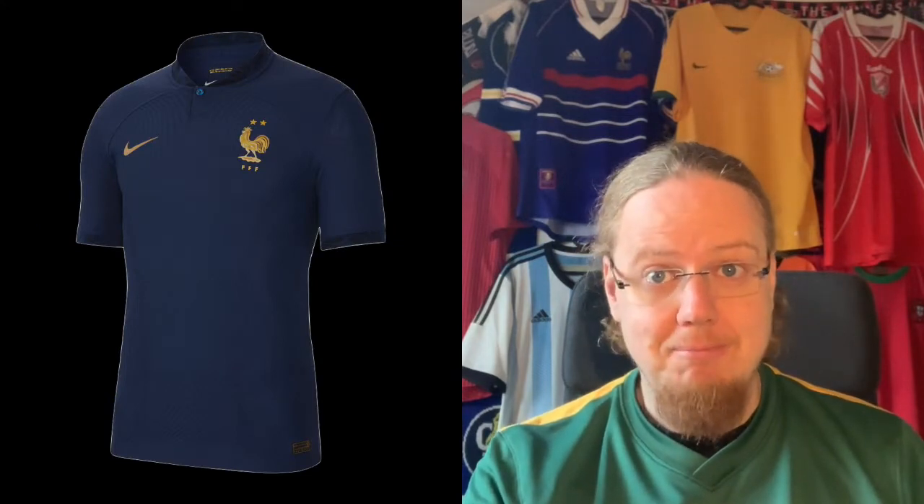It looks really good, especially the slight accents with this oak tree pattern on the collar. Everything here looks pure class. I cannot overstate this — everything in this shirt is pure class. Even the golden rooster. I know there's a difference between the rooster used on the replica and on the real jersey, and I really like the way they do it for the replica where it's a little bit more patterned. This is 100% pure class. This is a 10-star jersey for me.